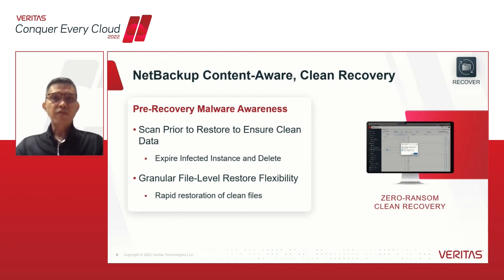Clean files can be restored from the most recent backups, and additional data can be restored from a previous clean backup. This provides customers the ability to get the best last known clean copy of the data restored very quickly through AI-powered anomaly detection and malware scanning. The granular clean restore capabilities ensure that data can be restored without needing to pay the ransom.